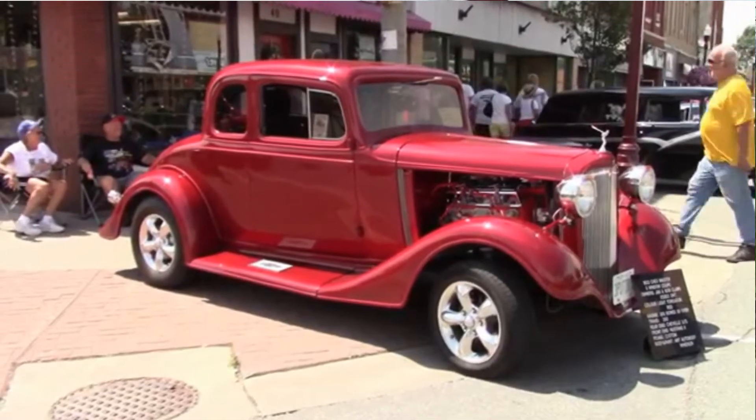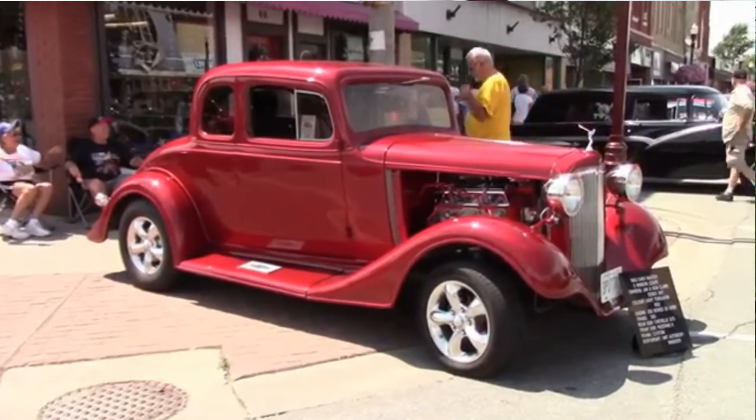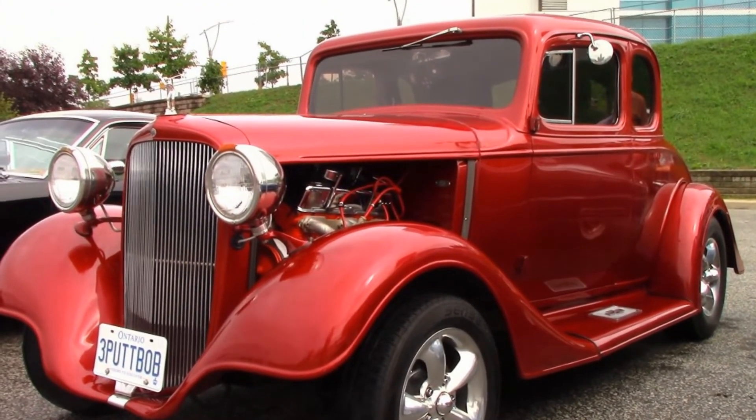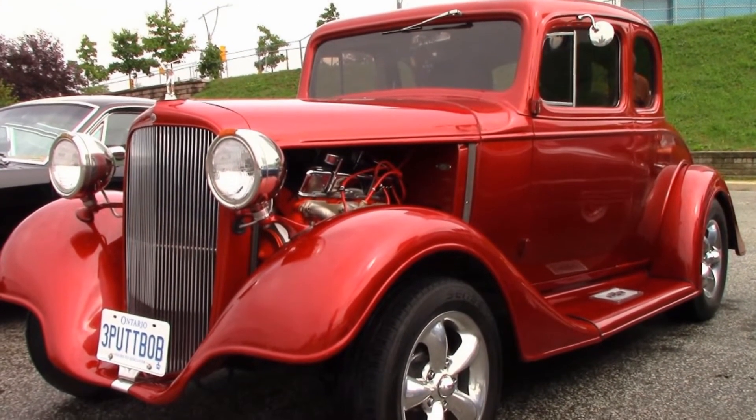It runs like a charm. It's been on the road now 10 years. It's got 25,000 miles on it and it hasn't skipped a beat. We haven't done one thing to it in 10 years — not a thing. It just runs great. We can run down 401 with the car all day at 70 miles an hour, listen to the radio, and be as comfortable as you can be.